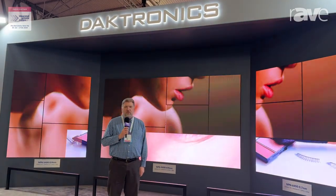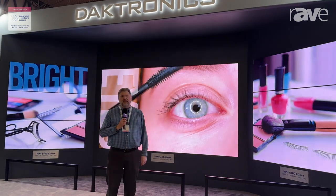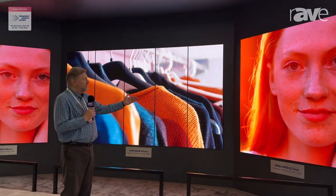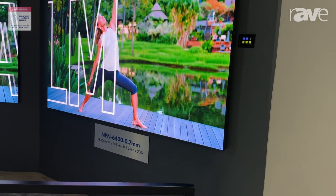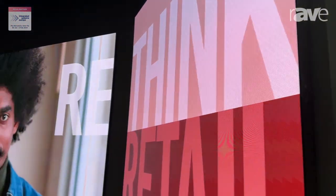Hello, this is Brent Joffer from Daktronics, and this year at ISE we have our NPN series displays. We have a 0.7mm display on this side, and we have 2.9mm displays.